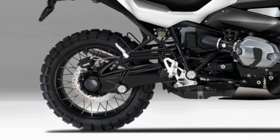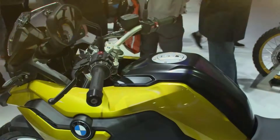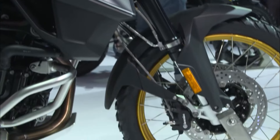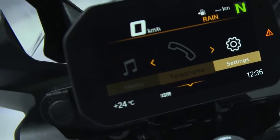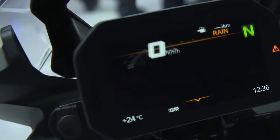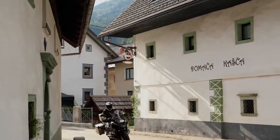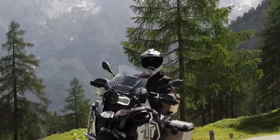There are also rumors concerning the R20 GS's other technical details. This motorcycle is anticipated to come with the newest technologies, including traction control, an ABS braking system, and several integrated digital functions as well as a turn-by-turn navigation system. Like other adventure bikes, the R20 GS will include a top box and panniers among other extras.